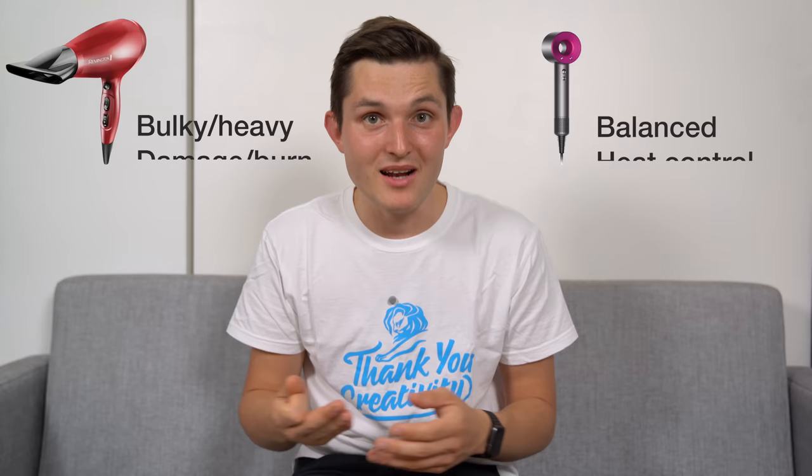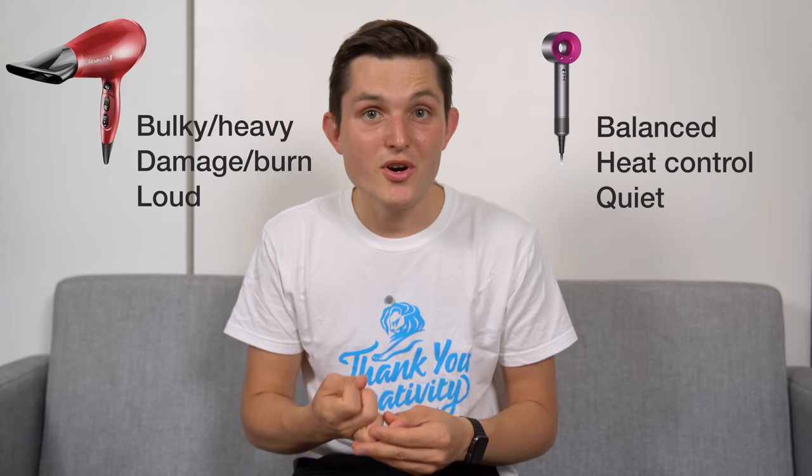There are four problems that they're trying to solve with the supersonic hairdryer. First, the existing solutions are bulky, heavy, and unbalanced. Secondly, they burn your hair because they go at really high temperatures. Thirdly, they're really loud. And fourthly, they take a long time to dry your hair. Also, the existing hairdryers haven't changed from the 1960s, and it took Dyson about four years of research and development before they brought out the supersonic hairdryer.